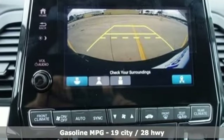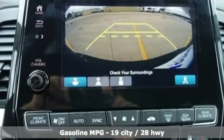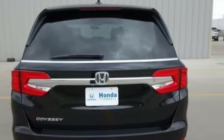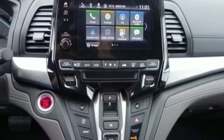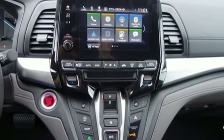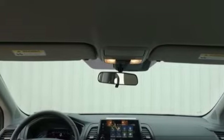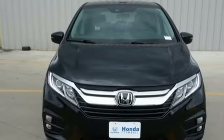Remote engine start, dual zone climate control, streaming audio, external memory control, wireless phone connectivity, front heated bucket seats, V6 engine, aluminum wheels, and automatic transmission. Honda's created some of the most admired vehicles on the planet.